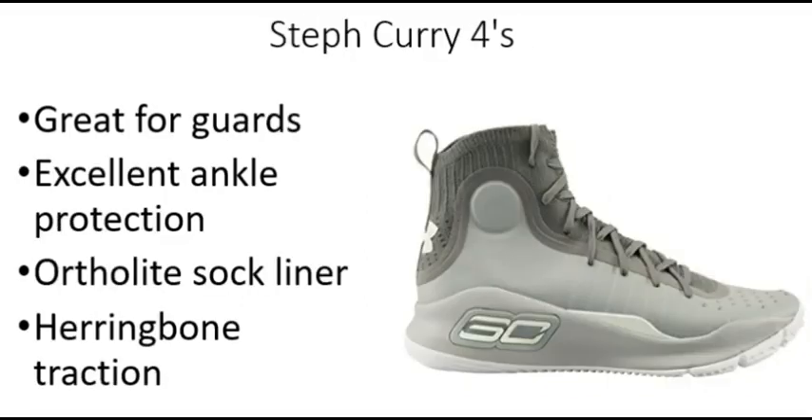Next up, we have the Steph Curry 4s — and it's fitting they'd be right after the LeBrons since those two are always in competition with each other. These shoes are great for guards, point guard or shooting guard. One aspect they do really well in is ankle support, and if you know anything about Steph Curry, you know he suffered from ankle injuries early in his career — some thought it might cut his career short like it did with Grant Hill. So you know if Steph Curry's wearing these shoes, they're good for your ankles. The Ortholite sock liner makes these very comfortable, and the herringbone traction helps you from sliding all over the place so you'll be very confident when you go to make your cuts.